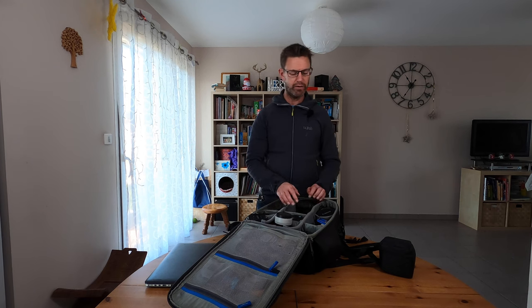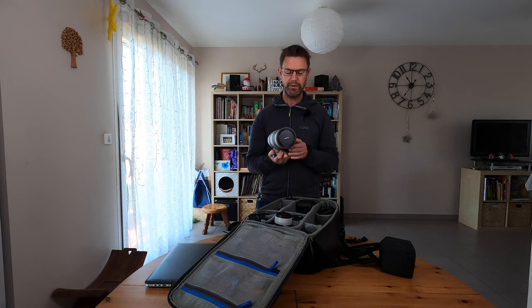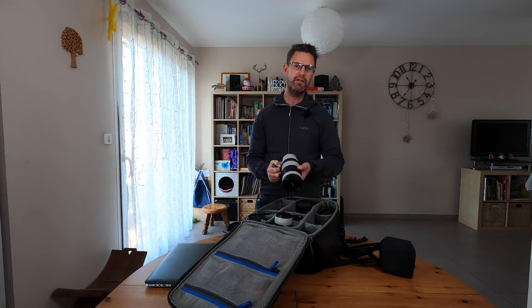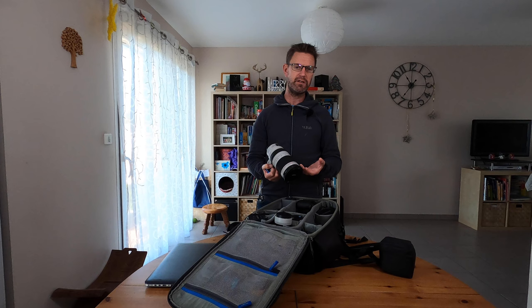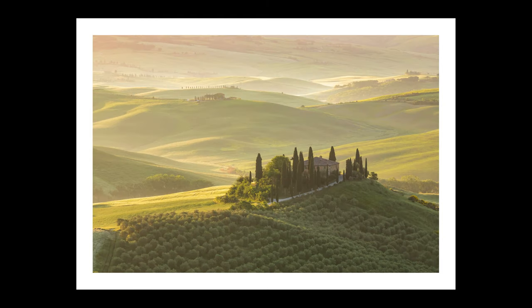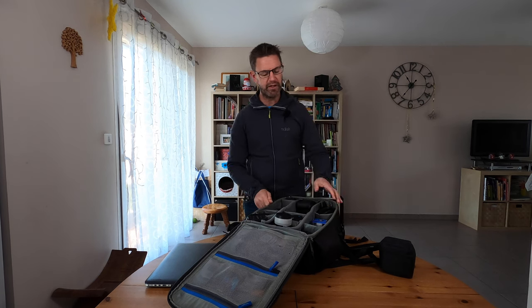That brings me to the last zoom I carry all the time, which is the Canon 100-400 Mark II. It has image stabilization. The Mark I required a push-pull to zoom; the Mark II is a regular zoom. Fantastic lens — I've used it for the Tour de France, portrait photography, panoramic images, and landscape photography. For example, if you go to Tuscany, you can really compress the landscape together to get some fantastic images of those rolling hills. So that's the three zooms — well, three zooms with one doubled up.